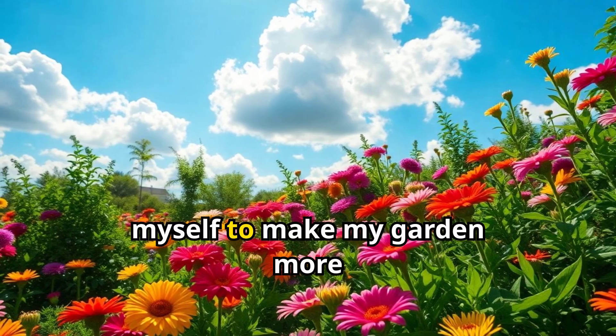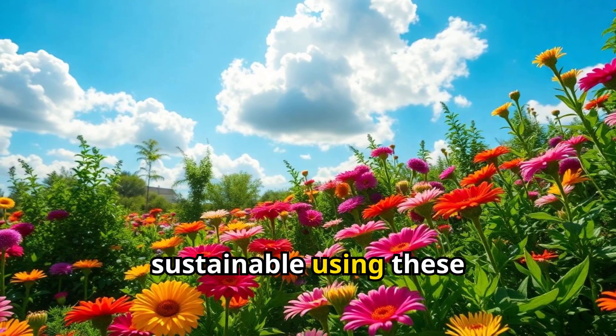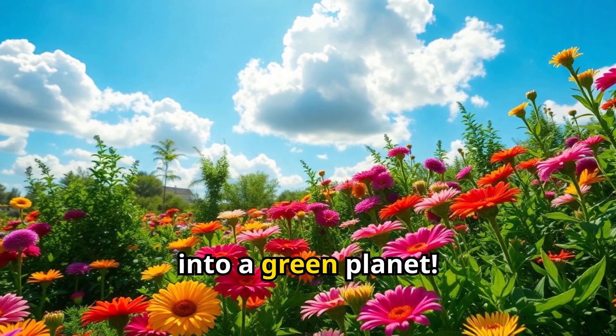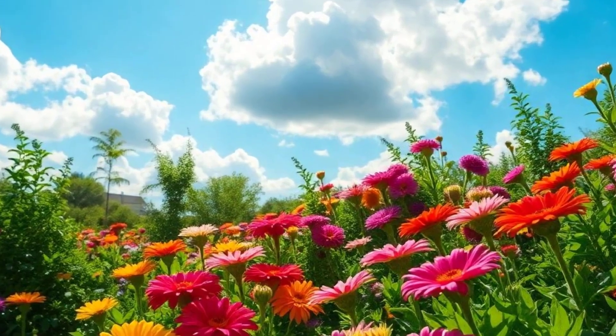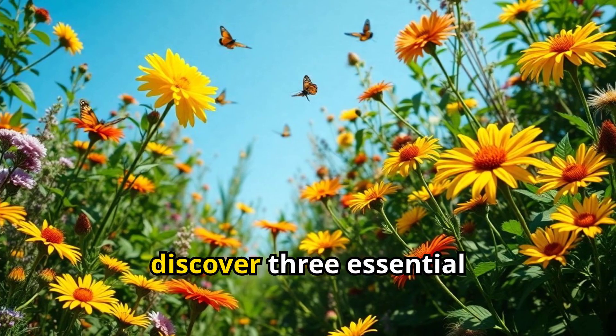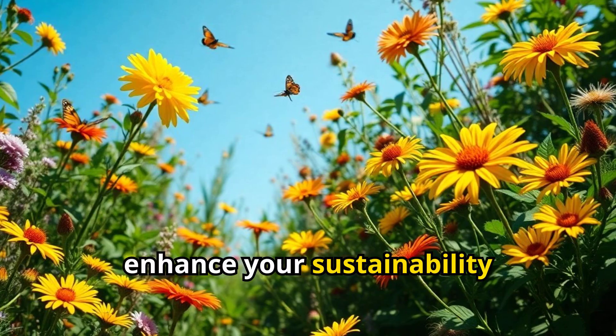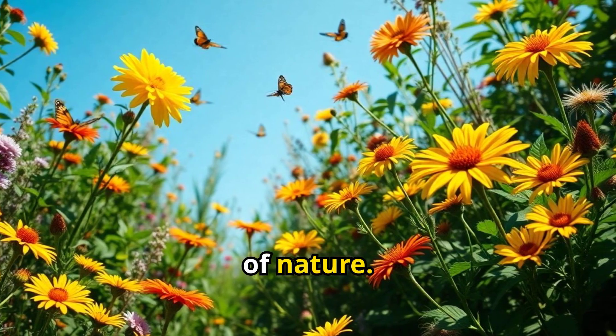Join me as I challenge myself to make my garden more sustainable using these three pro tips. Let's see if I can turn my green thumb into a green planet. In this video, you'll discover three essential gardening tips that can help you enhance your sustainability efforts while enjoying the beauty of nature.